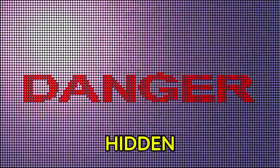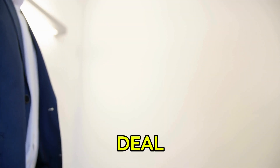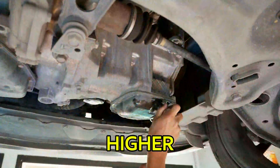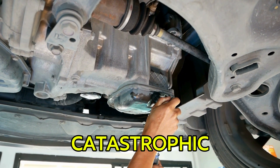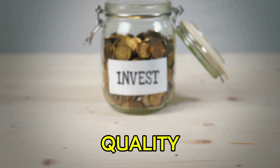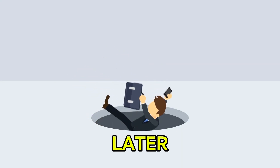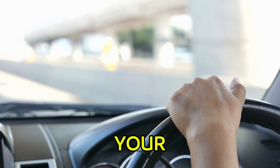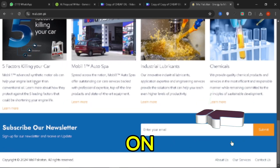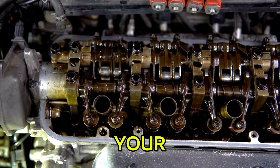So there you have it — the hidden dangers of using cheap engine oil. It might seem like a good deal at first, but in the long run, it can lead to poor engine performance, higher fuel costs, and even catastrophic engine failure. When it comes to your car, always invest in quality, because saving a few bucks now just isn't worth the risk later. Drive smart, protect your engine, and head to Malpakistan now. Don't forget to subscribe for more tips on keeping your engine in top shape, no matter what the weather throws your way.